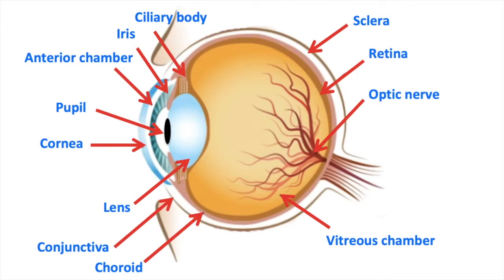The eye has many different parts. Each part plays an important role. The cornea is a clear outer layer at the front of the eye. It covers the iris and the pupil. This part of the eye helps you to focus light so that you can see clearly.